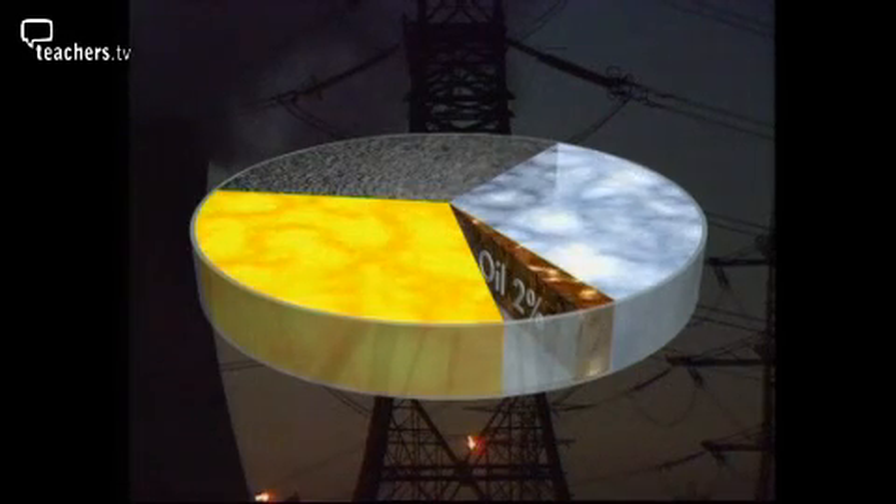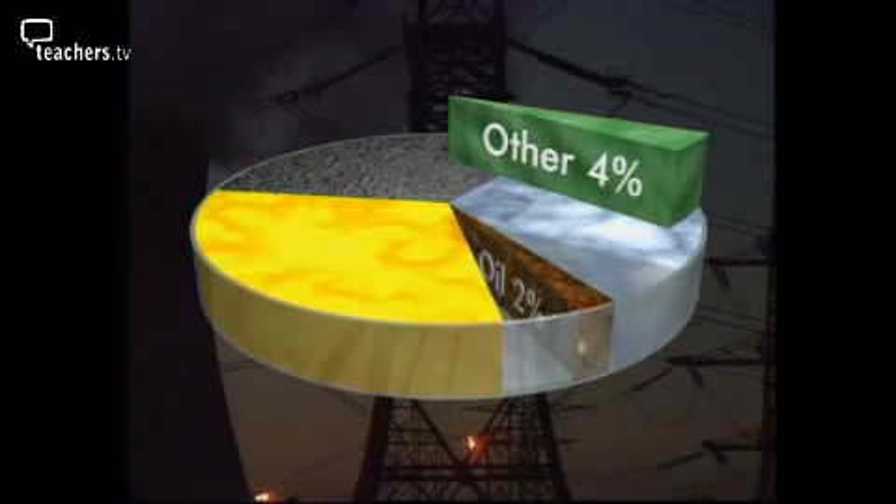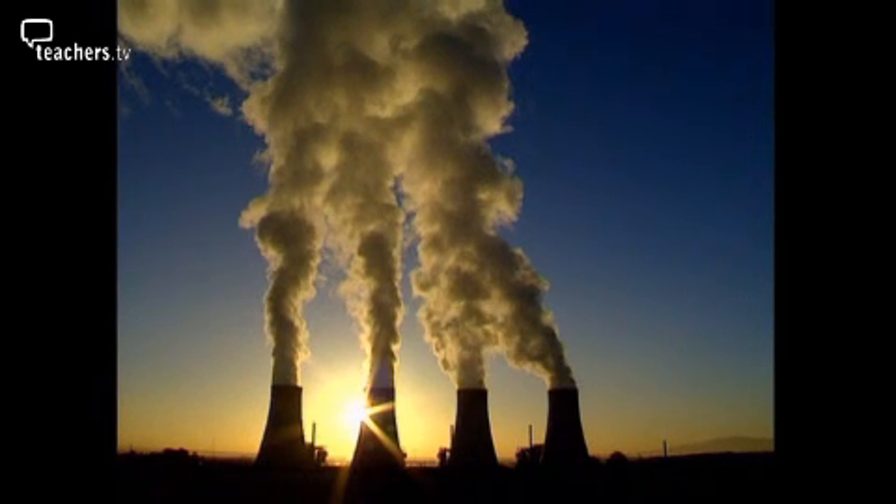We need to look for alternatives. At the moment the remaining slice of electricity — just 4% of the total — is generated by using less harmful energy sources. So what are they?